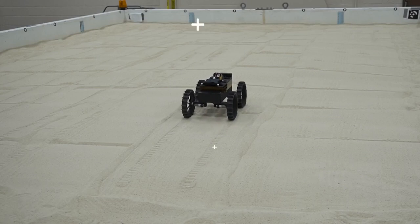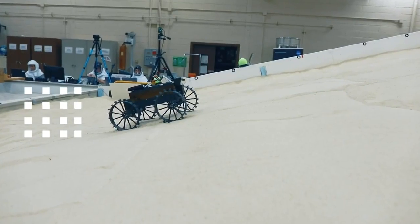The Cadre rovers are the size of a shoebox. They have four wheels, just like cars here on Earth, and they also have a stereo camera in the front, which allows them to take 3D images of different types of terrain.